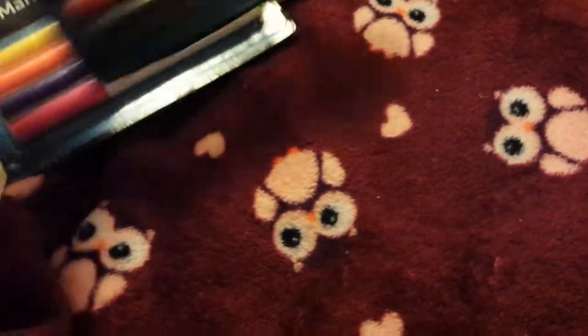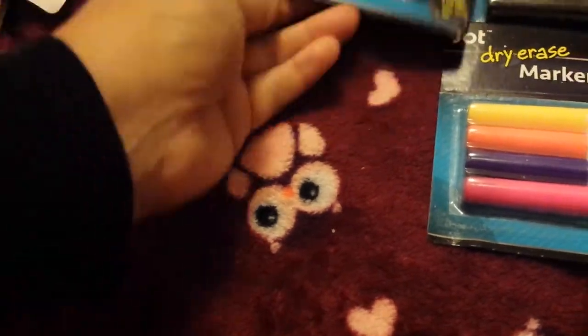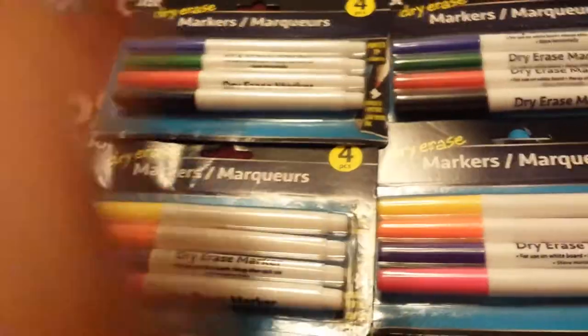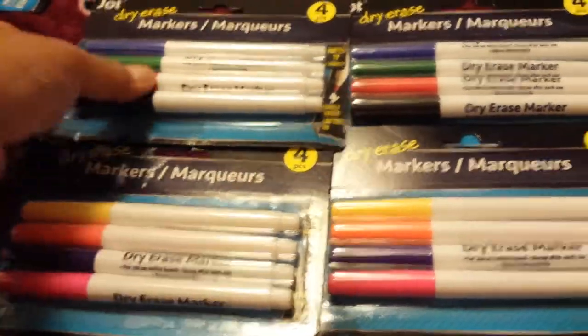I picked up some whiteboard markers for my daughters — I don't know why I didn't pick them up for my son too. I picked up these colors for each daughter. I'm going to go back and get two more sets for my son.